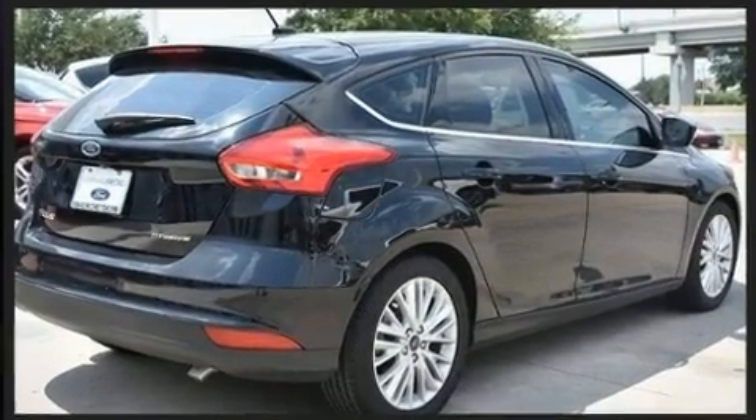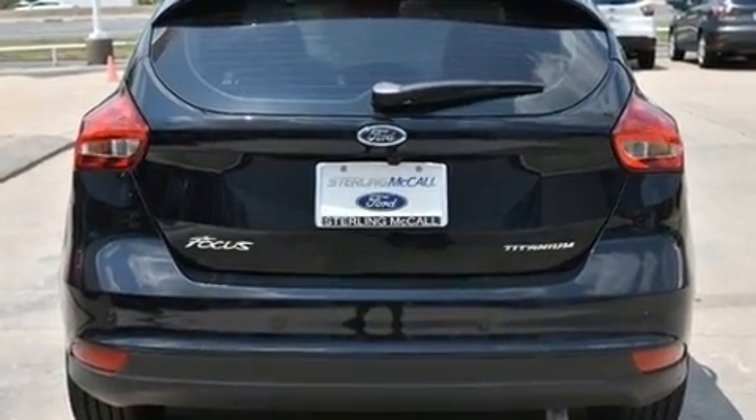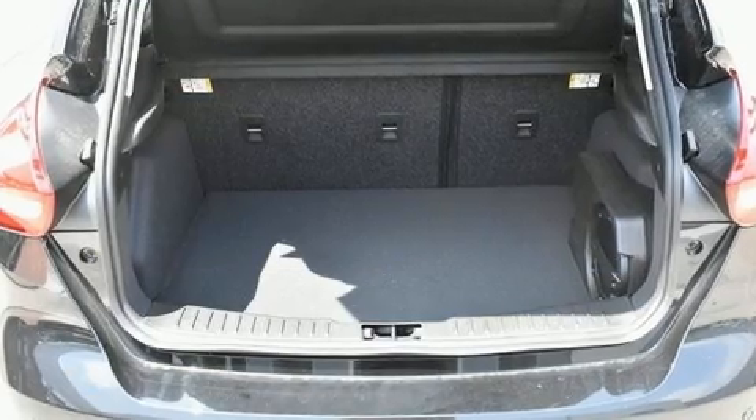It includes leather upholstery, adjustable headrests in all seating positions, a trip computer, an outside temperature display, heated seats, power moonroof, blind spot sensor, and one-touch window functionality.